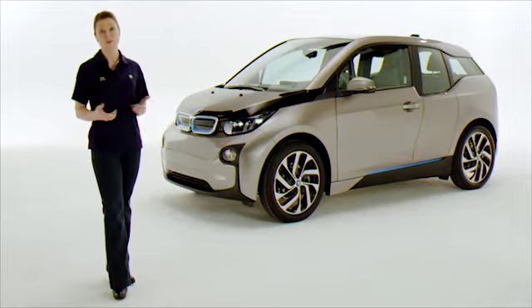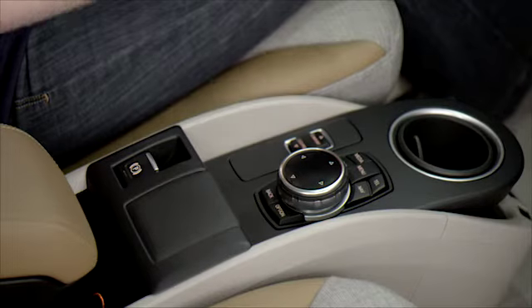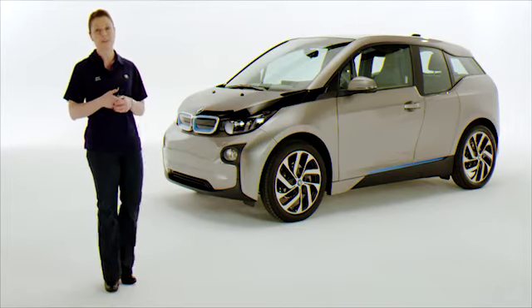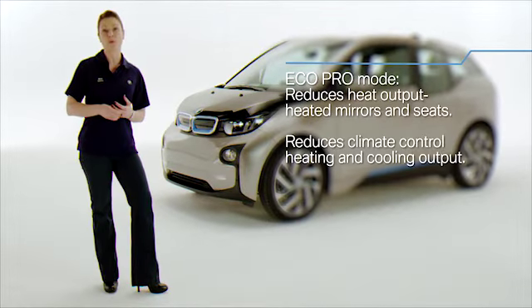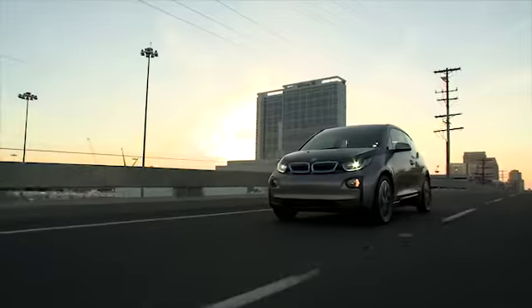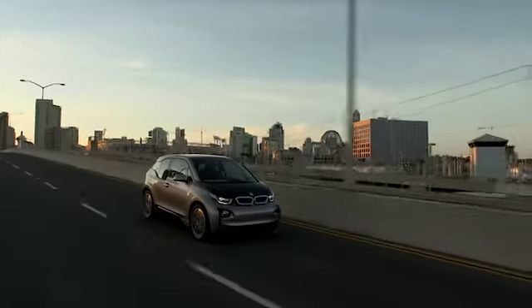To improve efficiency even more, you can switch your BMW i3's driving mode to Eco Pro or Eco Pro Plus using the Driving Dynamics Control button located here in the center console. These modes optimize drive control, lighting, and comfort functions to maximize energy saving. Eco Pro mode reduces the heat output of heated mirrors and seats, reduces the heating and cooling output of the climate control system, and recommends a speed limit between 50 and 80 miles per hour. This limit can be exceeded by firmly depressing the accelerator if you need more speed, like when merging into traffic.